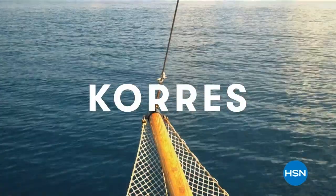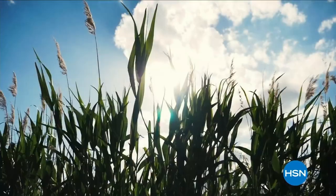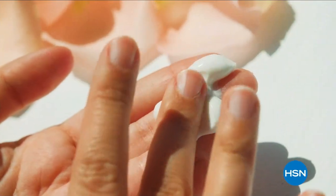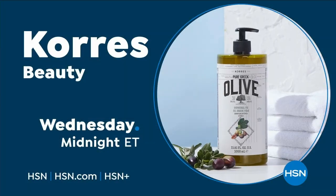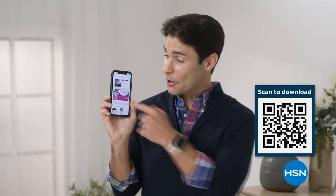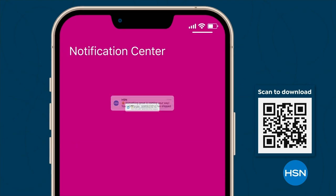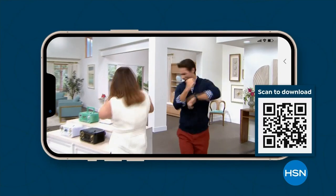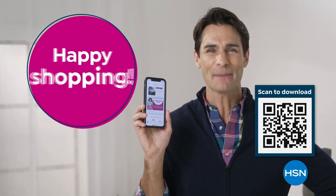Kores was born in the oldest homeopathic pharmacy in Athens, Greece — unlocking the best of nature and science, bringing you results that you can see and feel. Get deals on tap with the HSN app. Opt in to push notifications for shipping updates, app-only deals, and special offers. Stream HSN anywhere, 24 hours a day. Download now and take $10 off your first app purchase.